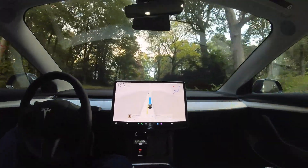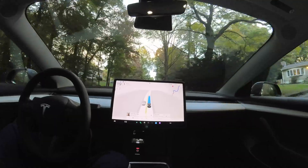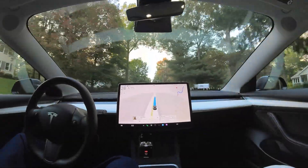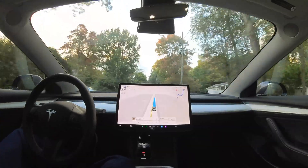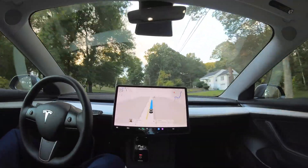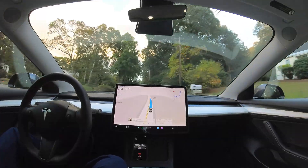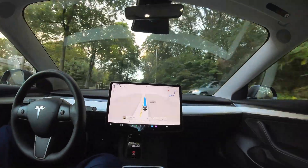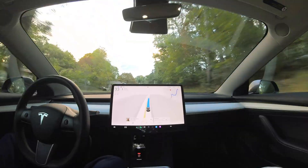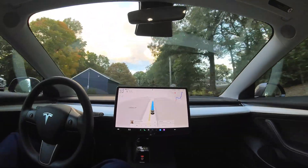The car really slowed down rapidly for some reason — I'm not quite sure why. I'm not sure what it saw; there really wasn't anything around. But occasionally the car will do that — just rapidly heavy brake all of a sudden. It's still kind of unclear what the car saw that would cause it to do a rapid braking.